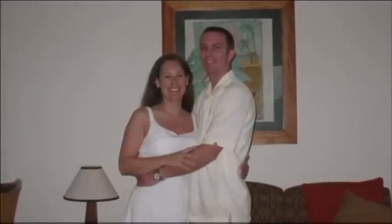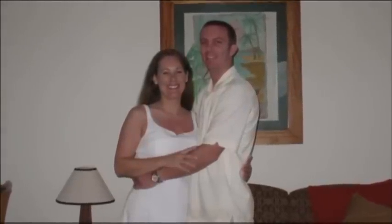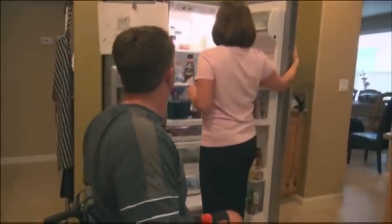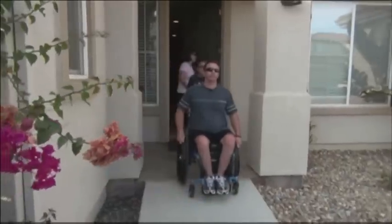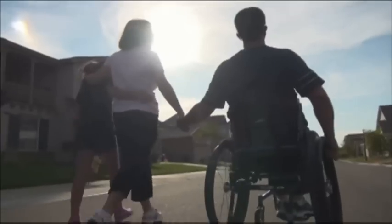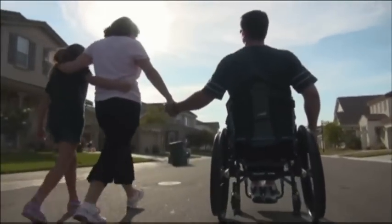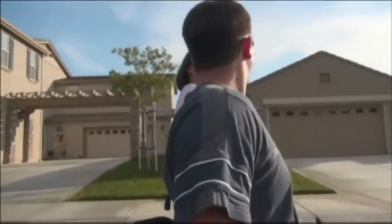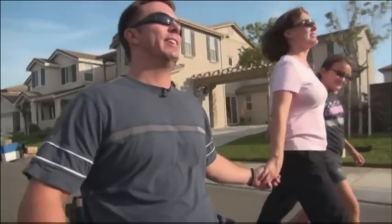Karen and I met almost six years ago and started dating in July 2006. I was injured in October 2008 in a motorcycle accident. At the time we were just labeled as boyfriend-girlfriend. It really challenged our relationship to see how strong our love was. And I told her there was no one that I would rather be with for the rest of my life than her and Natalie. Would you marry me? And there was no hesitation — she said yes.